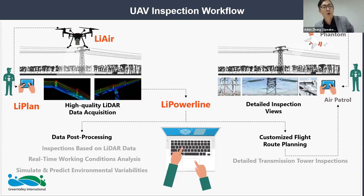The UAV inspection workflow — everything you see here is self-developed and researched by Green Valley International. LivPlan is our pre-planning software; by importing your KMLs from whichever mapping platform you're using, we fly direct planned routes over your key areas of interest. After acquiring your point cloud, you bring that into LiGeoRef, our pre-processing software, carrying out PPK to obtain your point cloud, and then bring that into LivePowerline.